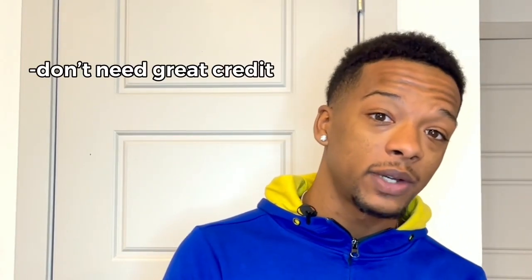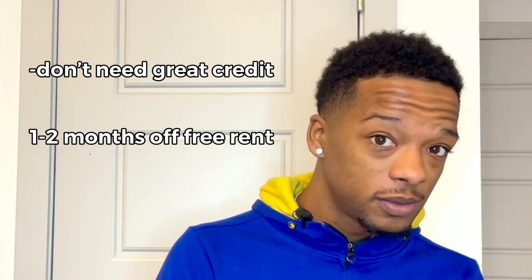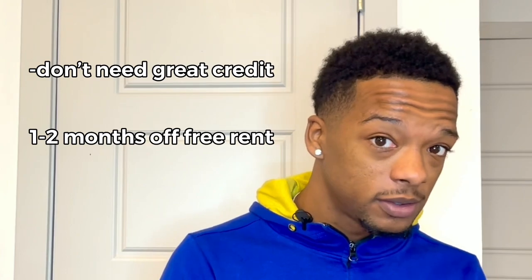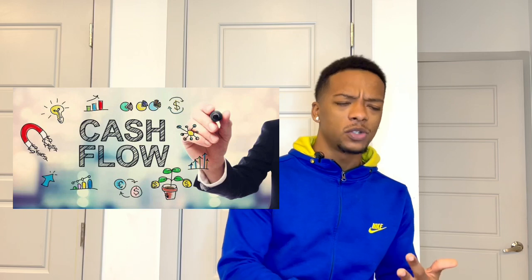I'm going to keep it simple and lay it out for you. To start rental arbitrage, you don't need great credit. In some situations you can get one to two months of free rent. It takes less than two weeks to get set up, it cash flows immediately, and you can go from one to five properties within a couple of months. I'm about to give you the steps to apply today, even if you're a beginner.